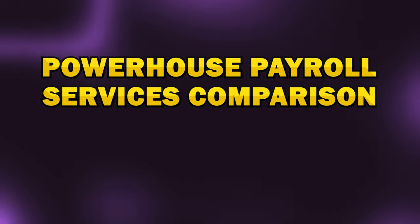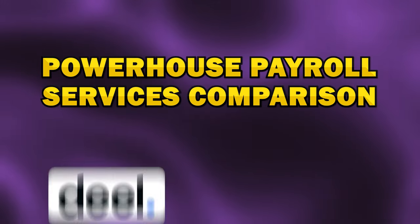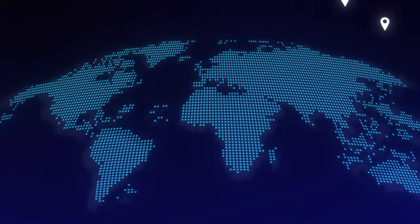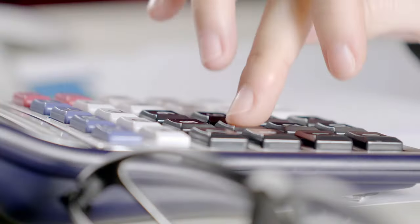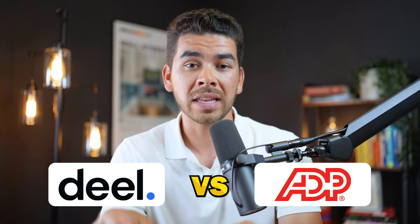In today's video, we're diving deep into a head-to-head comparison of the two powerhouse payroll services, Deel and ADP. As businesses continue to navigate the complexities of a global workforce, finding the right payroll solution is more crucial than ever. Whether you're a startup scaling rapidly or an established enterprise with a diverse team, choosing between Deel and ADP can significantly impact your operations. We're going to break down the key features, benefits, and pricing of both platforms to see which one is right for your specific business needs.